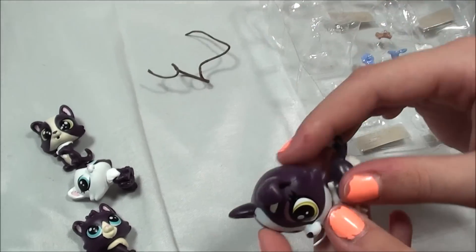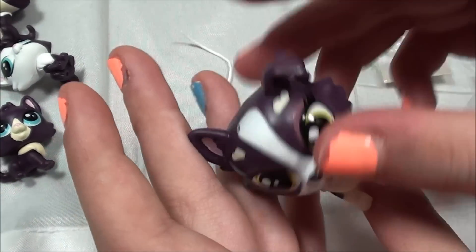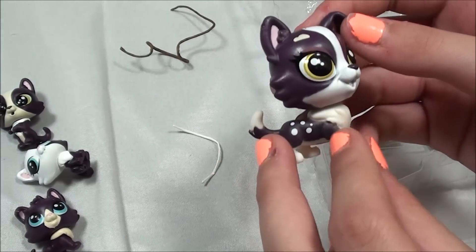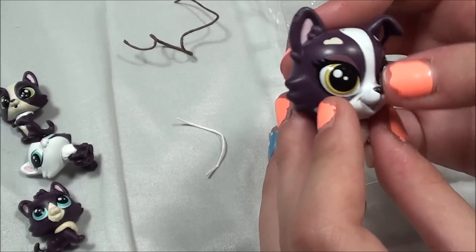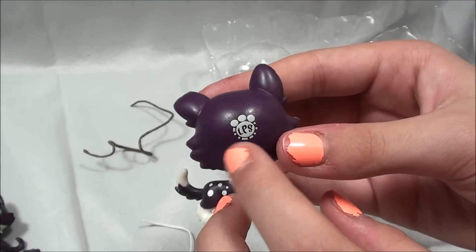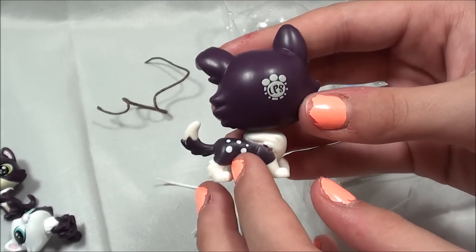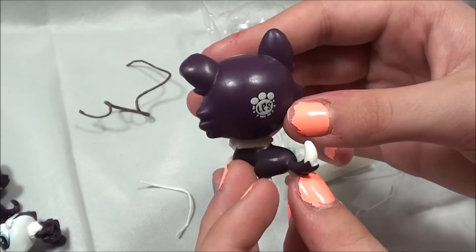And then here is the mom, Donna. You can tell she kind of looks like all of the kids with the cream colors, the greenish yellow eyes, and then the white and all of the purple colors. And here is the scanner for the LPS Year World app and it has these super cute little white dots on its back.